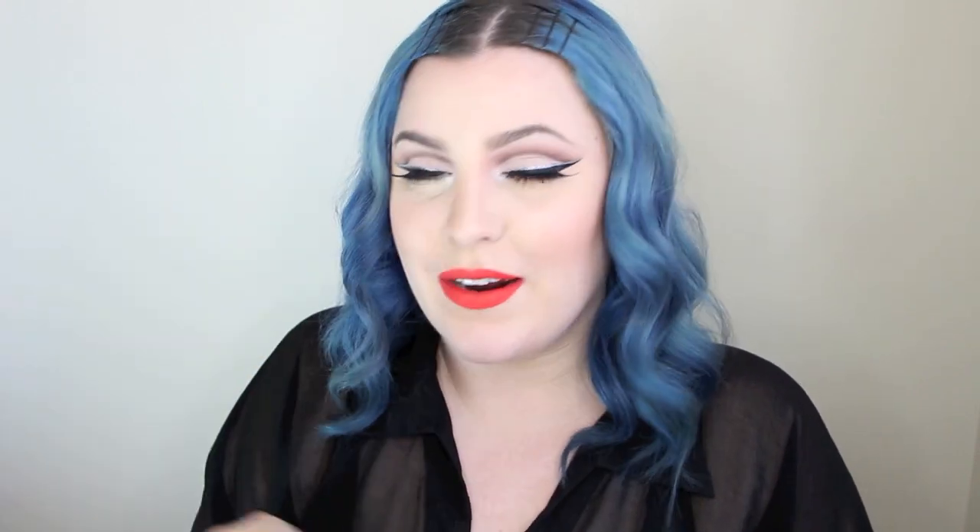On my Instagram whenever I'm wearing this, I get so many comments asking about my inner corner highlight. All it is is the NYX Ultra Pearl Mania in the shade White Pearl — the whitest pearl eyeshadow I've ever come across. There are so many great overlooked NYX products and this is one of them. It lasts forever and whenever I need something in my inner corner, it's this.